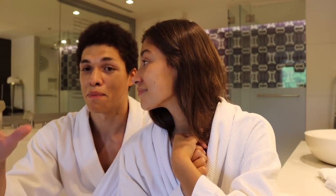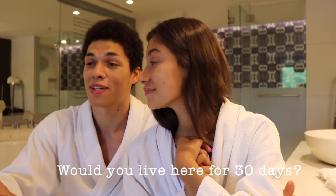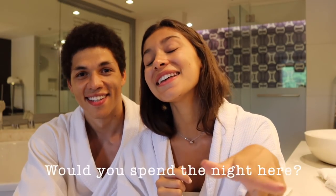Some of my friends pay £1,500 for their little apartments in London and they're not getting much. Let us know in the comments how much you pay for your accommodation and whether you'd live here for 30 days or just spend the night. That's all from this suite tour — we're heading to Vegas now!